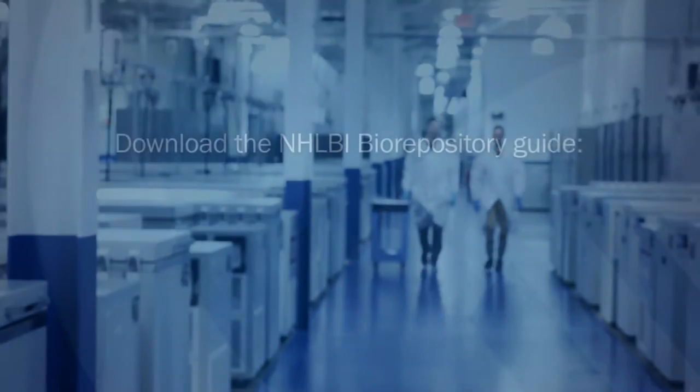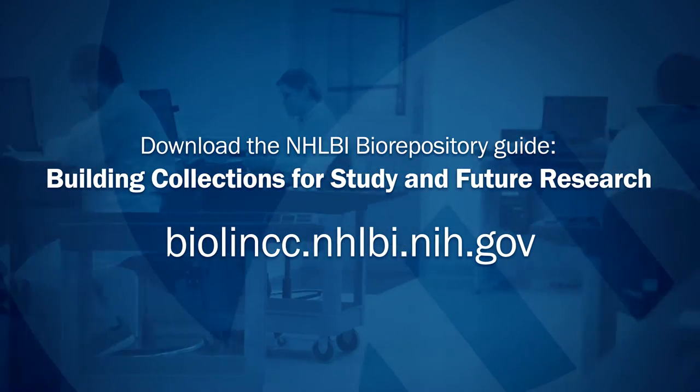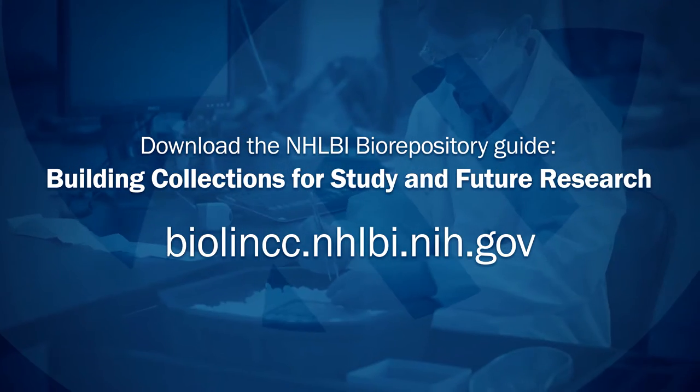To learn about building a collection that can serve as a vital resource for the long-term benefit of medical science, you should download the NHLBI Biorepository Guide to Building Collections for Study and Future Research.